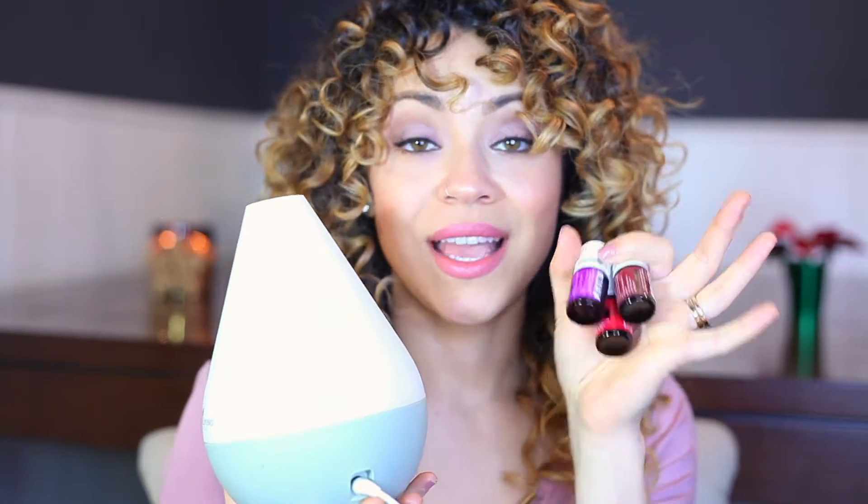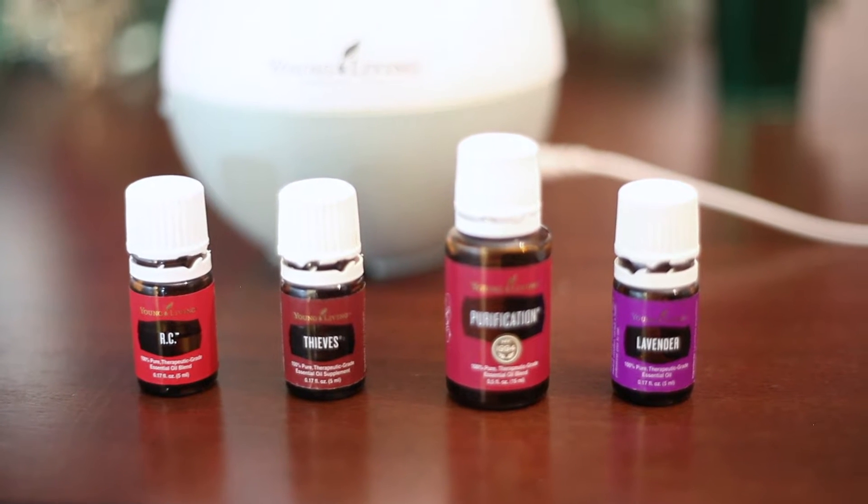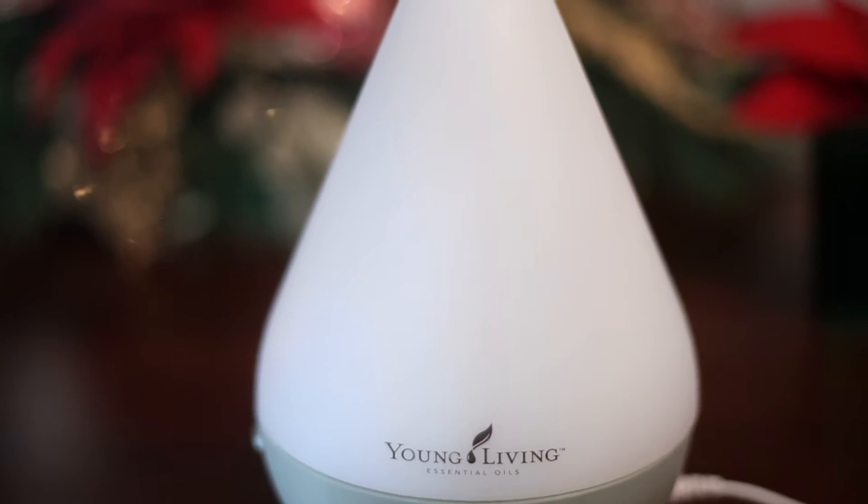Essential oils — this is from Young Living. This is the oil diffuser: you just add some water and add a few drops, and it diffuses the mist around your room, around your house. It smells so good, it purifies, it's calming, it's therapeutic. So I definitely suggest it. You can use the oils on your body as well, and if you don't know where to order one, I'll leave a link down below.